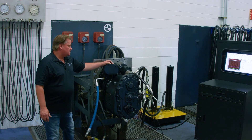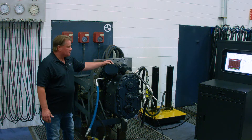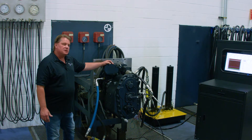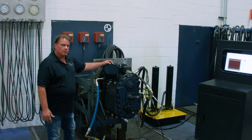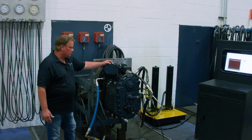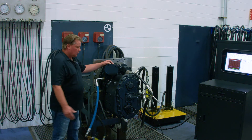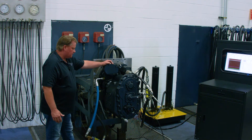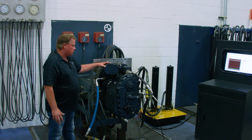This Dana T20000 power shift transmission that we are testing today is commonly seen in rough terrain forklifts of the 10,000 pound range. These are manufactured by companies such as Xtreme, JLG, and Genie. This is a three-speed forward, three-speed reverse transmission with a short drop output and is a self-contained transmission and torque converter unit.